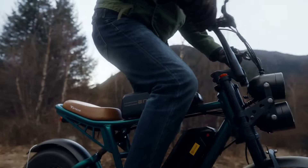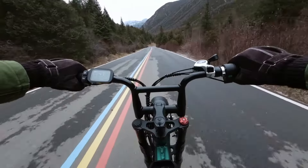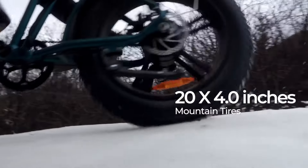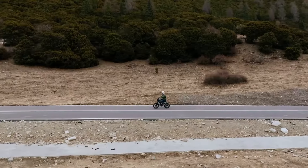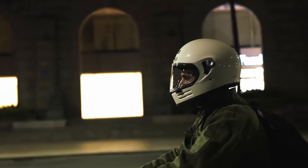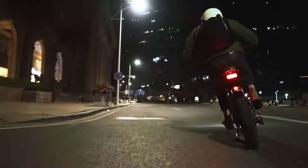Weighing around 35 kg and featuring a fixed-height seat, it may not suit everyone's comfort needs. Though it handles mild off-road terrain with ease, it's not built for steep hill climbs. Priced at $1,299 for the single battery variant, the Engwe M20 offers a balanced mix of affordability and performance, making it an excellent choice for daily commutes and off-road adventures alike.